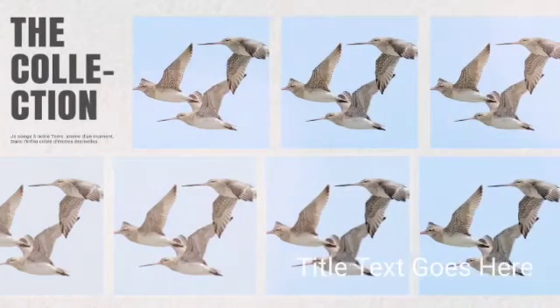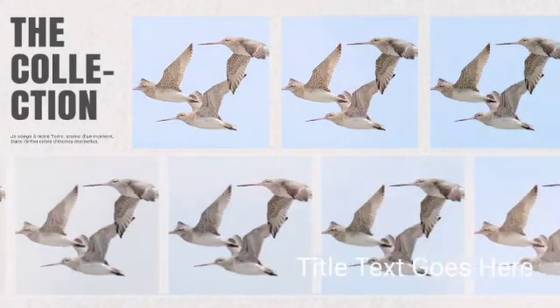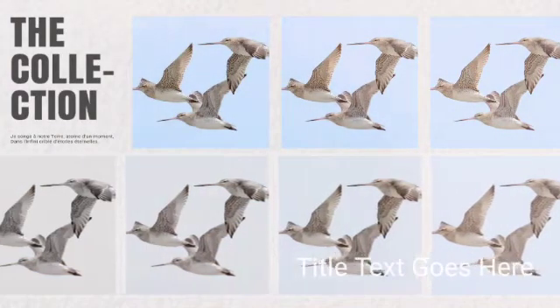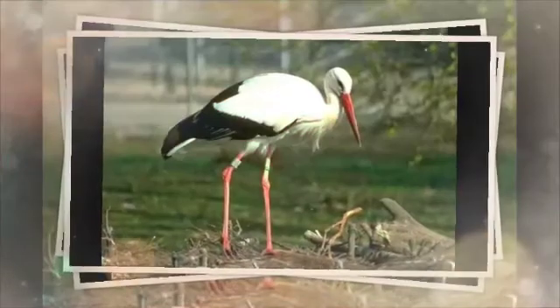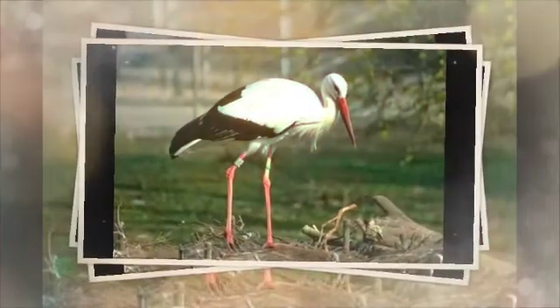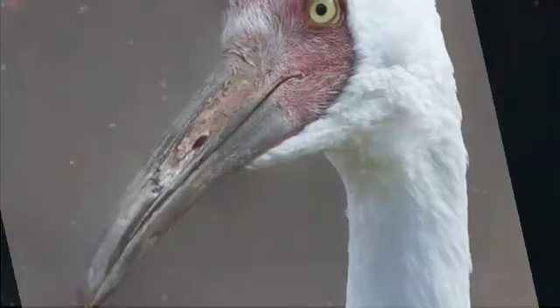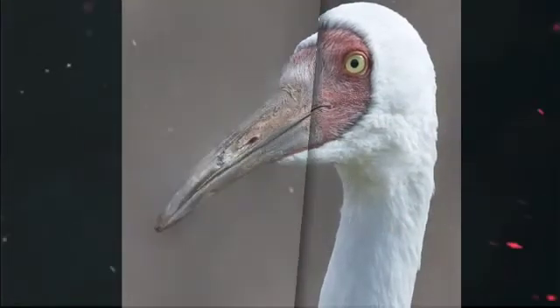They fly in flocks to reduce energy loss and to avoid predators. Their elongated neck and bill help them to survive in the aquatic environment. Their long bare legs and wide toes help them in walking and looking for food on the ground. Their strong and sharp eyesight helps them to look for predators and prey.